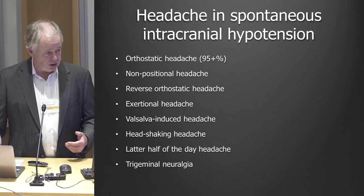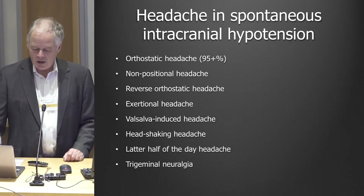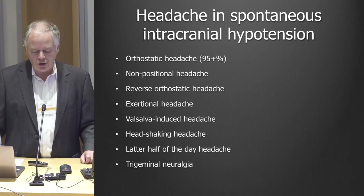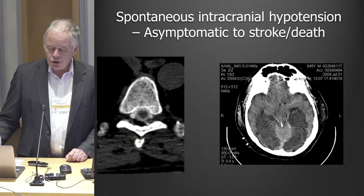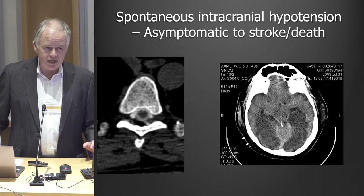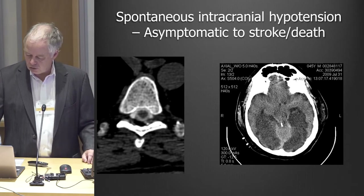The headache, especially in the beginning, is orthostatic — it goes away when you lie down — though some people have the reverse and actually feel better when up and about. Sometimes, particularly when the headache lingers for months or years, it becomes a latter-half-of-the-day headache: people feel pretty good in the morning but around noon, one or two in the afternoon, that's when their headache comes on. Just as there's a wide variety in headache types, there's also a wide variety in severity — some people have extensive leaks as an incidental finding on MRI, while others have leaks resulting in stroke or even death.